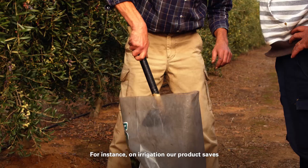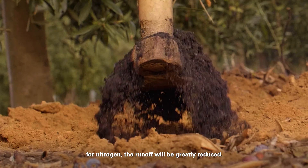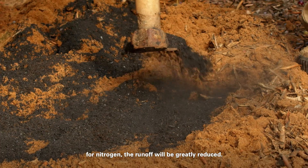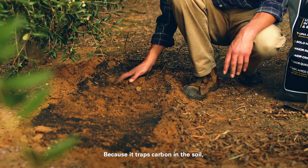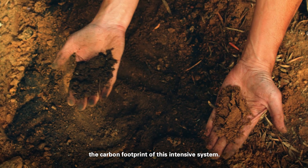On irrigation, our product saves about 20 percent water. On nitrogen, the runoff will be greatly reduced because it traps carbon onto the soil. Agrochar will help to reduce the carbon footprint of this intensive system.